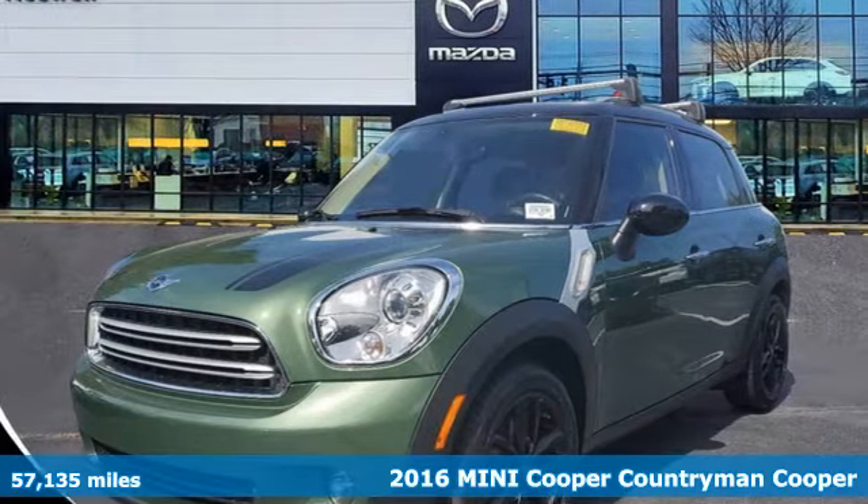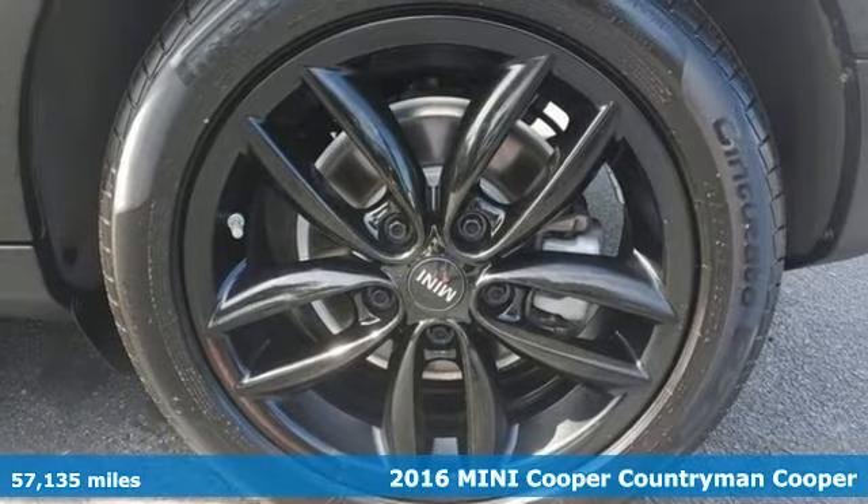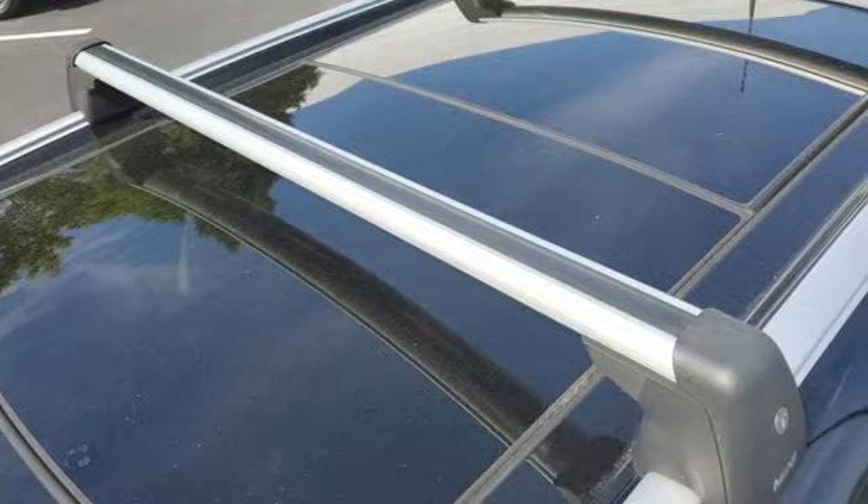It's a 2016 MINI Cooper Countryman. Efficiency, fun and freedom — welcome to MINI. And with features like these, every drive is a pleasure.